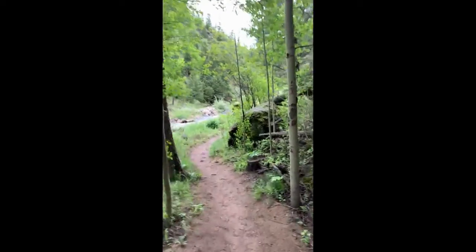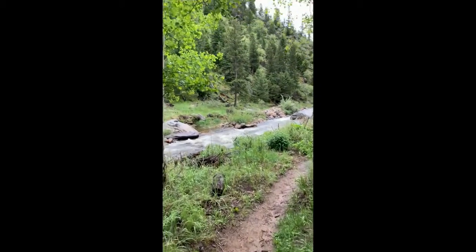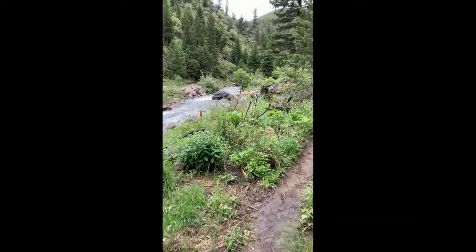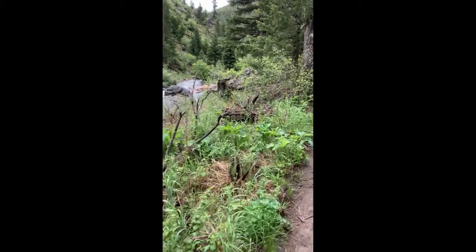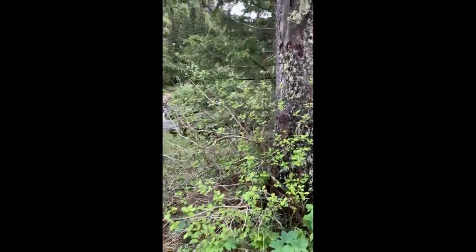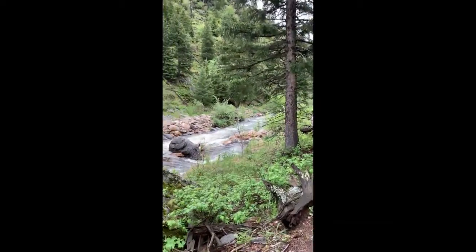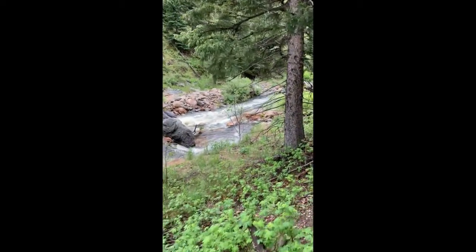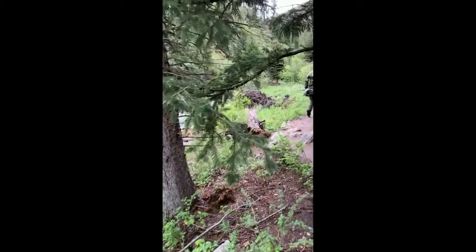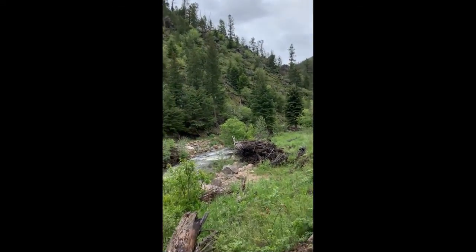In total, the trail we hiked adds up to about three and a half miles one way, with about a hundred feet of elevation gain total. The terrain ends up being pretty gentle and the climb doesn't come all at once — it's very gradual. And with scenery like this, who cares.